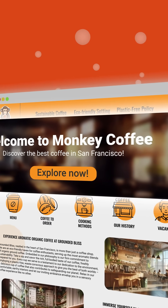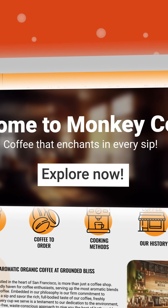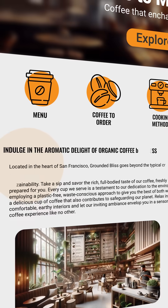Our AI continuously enhances your site by monitoring the best-performing slogans, call-to-action buttons, and text updates, making automatic adjustments.